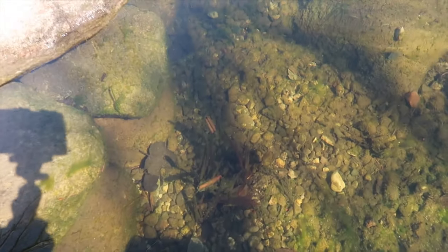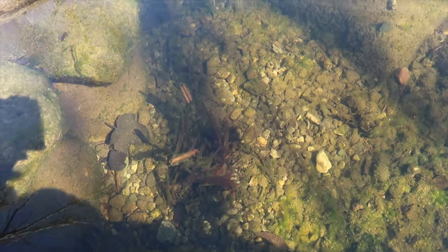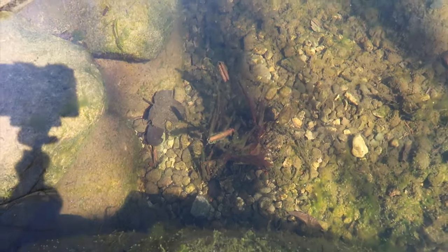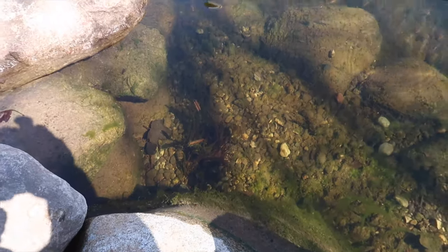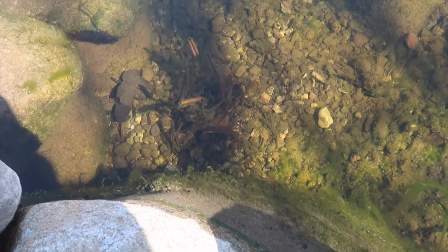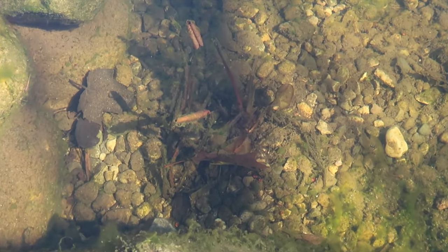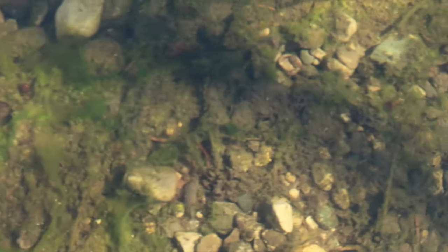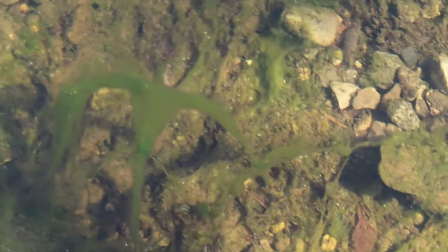Now, you can see down here — my water lilies are actually starting to grow. That's a great sign. I think it's kind of early. I've got two of them in here, hopefully both of them come back. You can kind of see the algae growth, the fuzz on the rock.